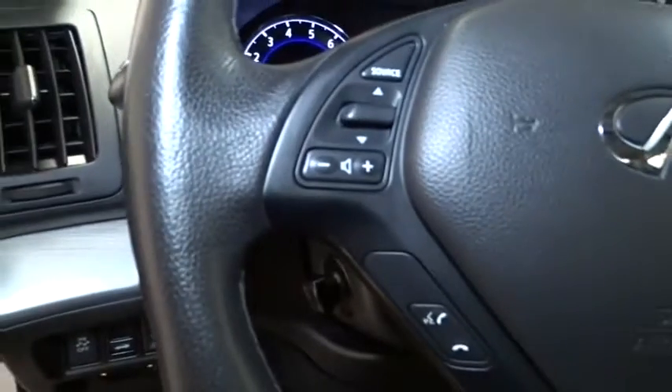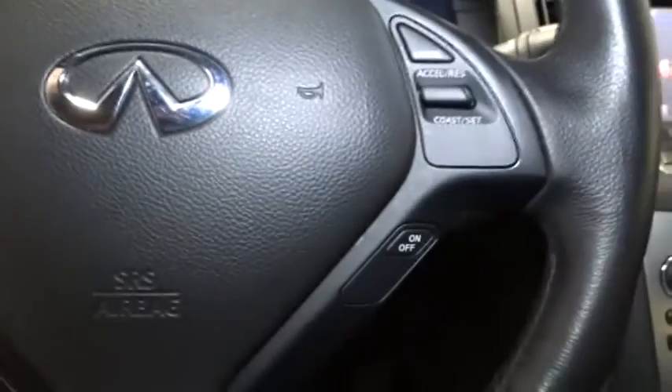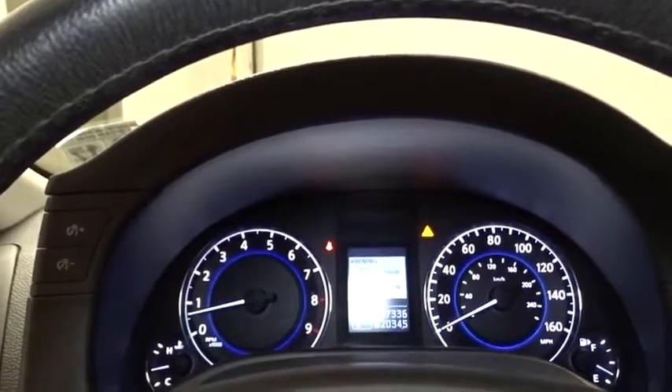I'm going to reverse this vehicle. Thank you.